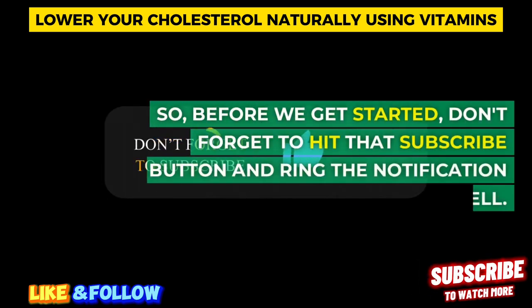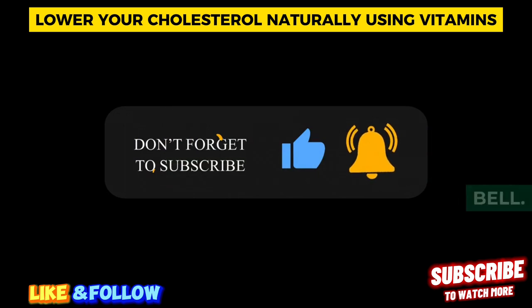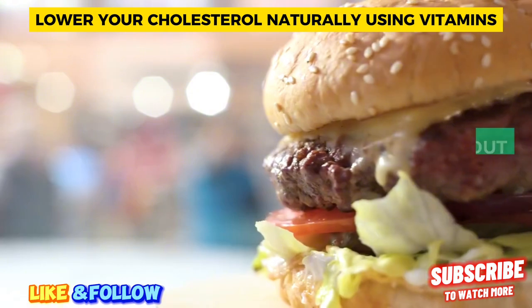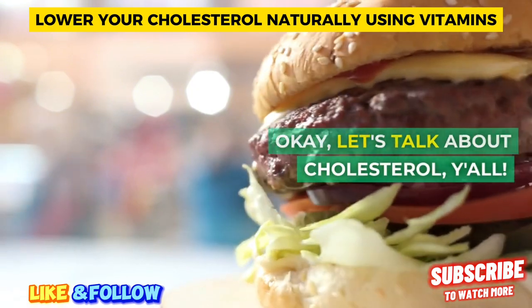Before we get started, don't forget to hit that subscribe button and ring the notification bell. We're bringing you valuable health info all the time, and you won't want to miss it. Okay, let's talk about cholesterol, y'all.